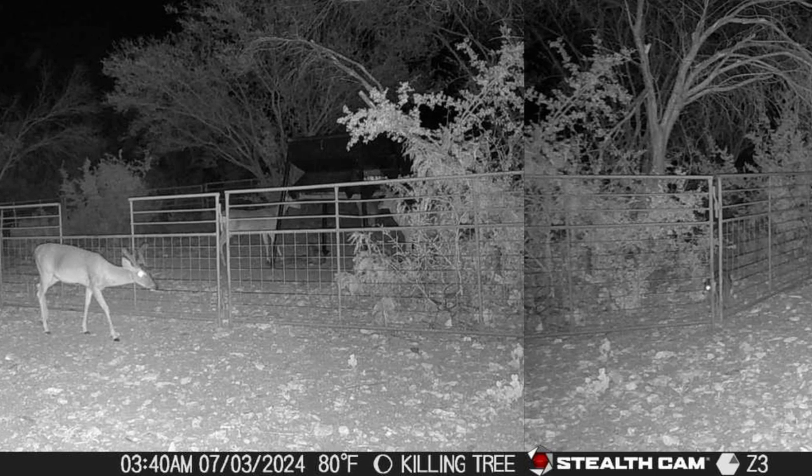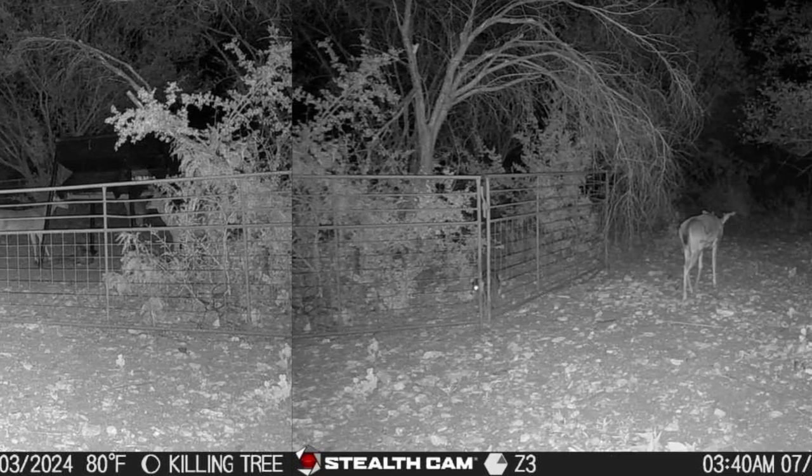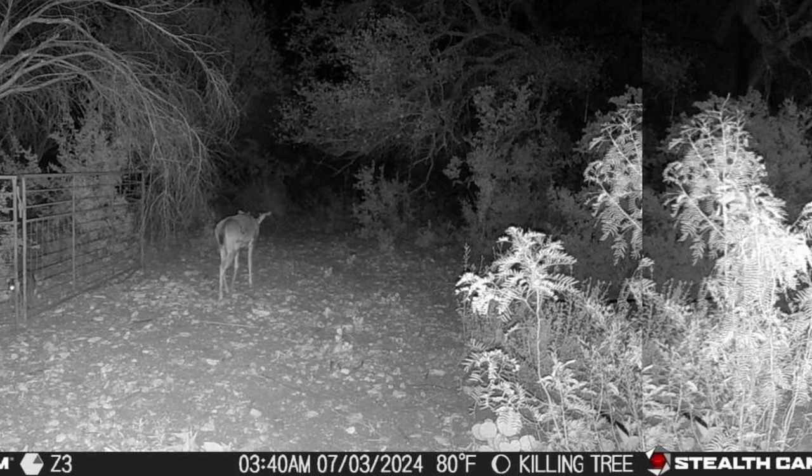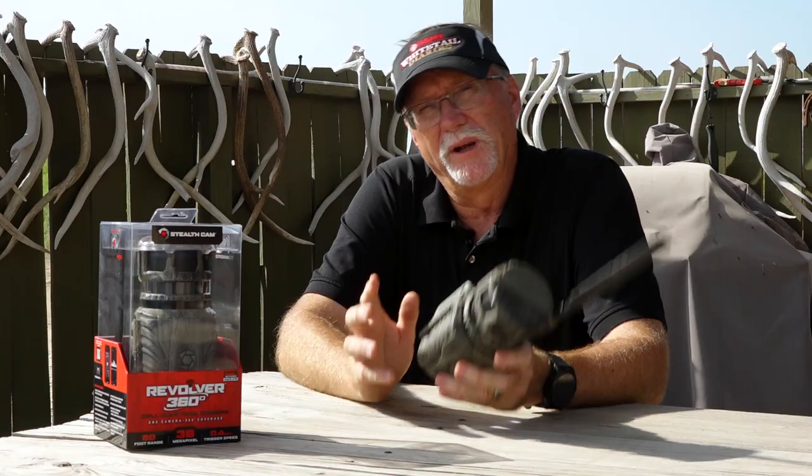You also have the ability to shoot photos and videos with this camera. You can set it up in burst mode, just like all the great StealthCam models available. And it's all controlled by your Command Pro app.